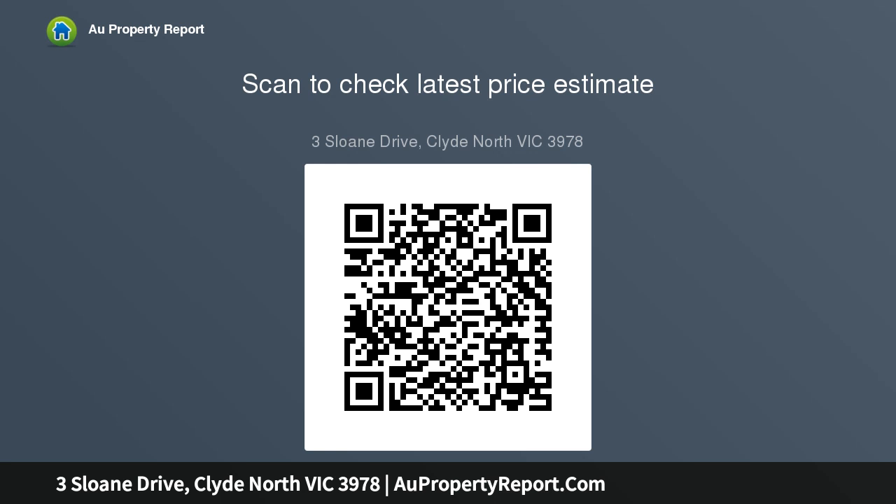This home is a rare offering in this young vibrant estate, perfectly located within a short drive to the freeway and all amenities located in Berwick, Clyde North, and Cranbourne. This sensational opportunity is only minutes away.